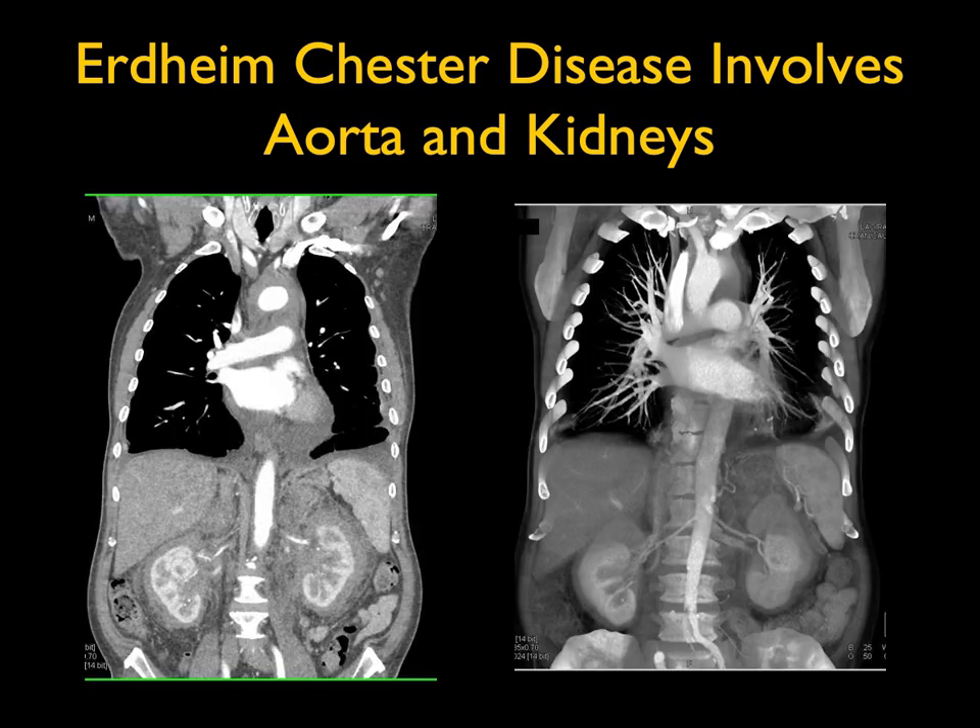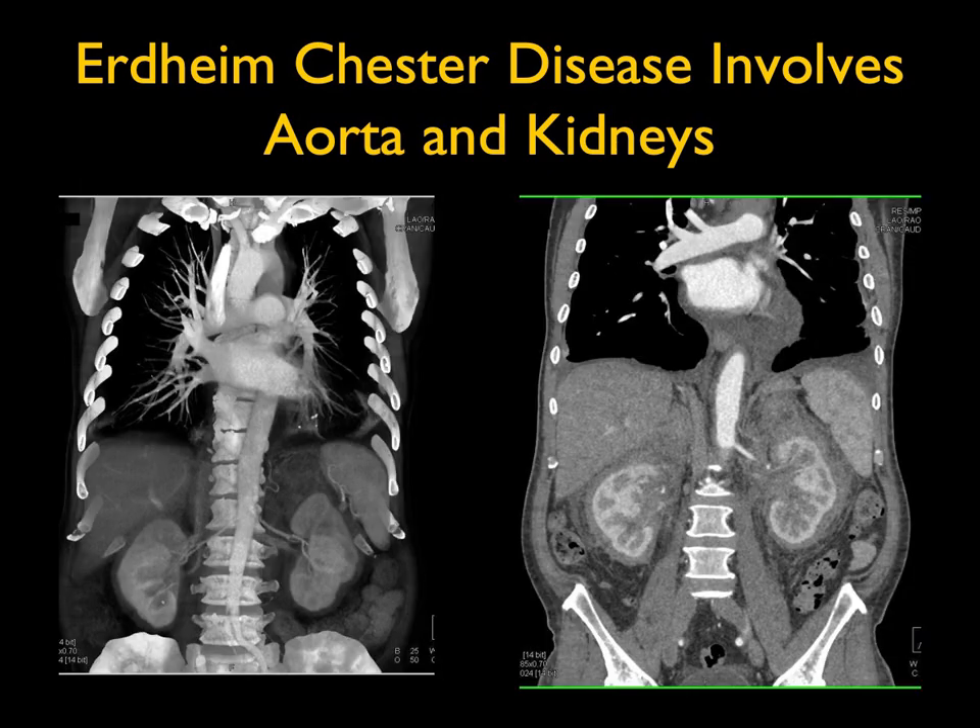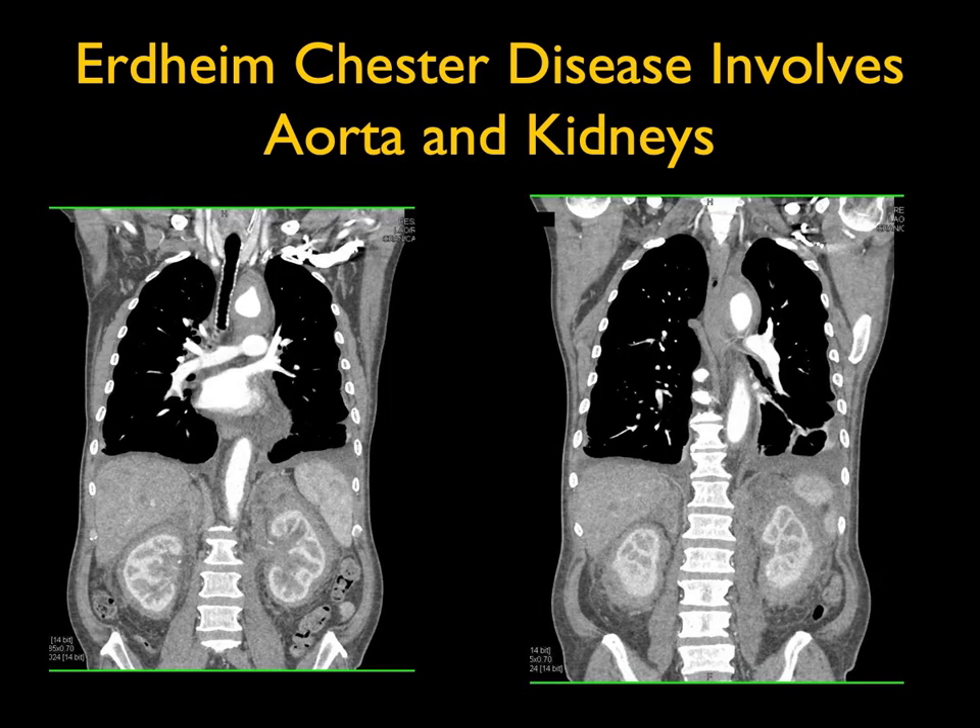What you need to be thinking about is a vasculitis — specifically Erdheim-Chester disease. This involves the aorta, often simulating an intramural hematoma or an infiltrating process like Takayasu's. But it's the abdominal involvement in addition to the chest and aortic involvement, with the perirenal and pararenal space involvement, that puts you into the category of Erdheim-Chester disease — a very specific diagnosis.